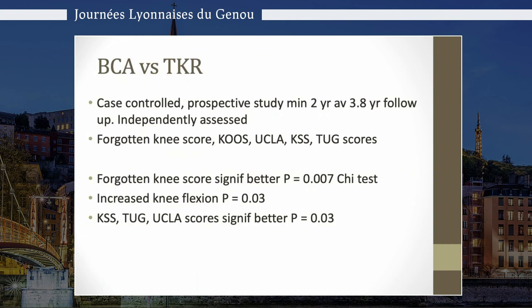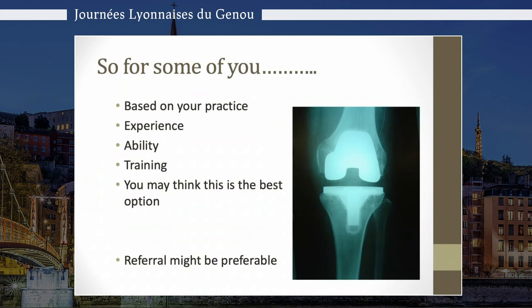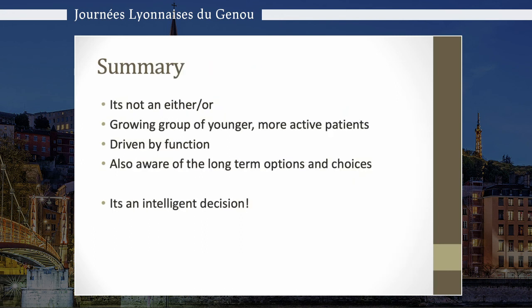For some of you, based on your practice, total knee may always be the answer — and that depends on your experience, ability, and training. But for this younger age group, if someone is performing bi-compartmental arthroplasties, it may be better that these patients are referred to centres of excellence. It's not an either-or. There is a growing group of younger, more active patients driven by function, and I think we should be aware of the long-term options. I think it's the right decision to consider bi-compartmental resurfacing in this young, highly demanding group of patients.